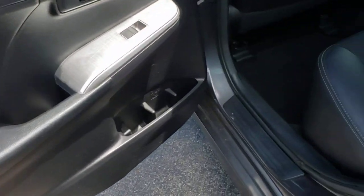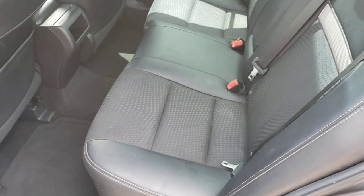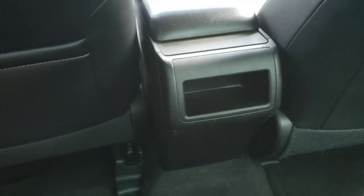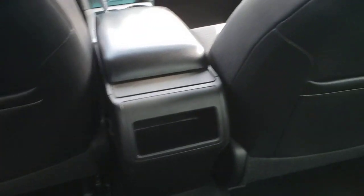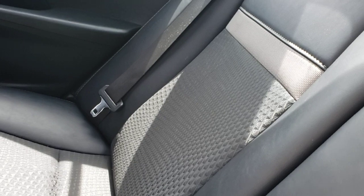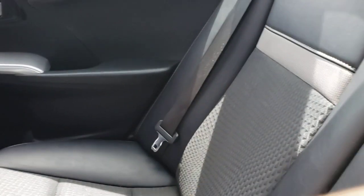Pretty clean little car for 145,000 miles on it — it was pretty well taken care of. Two owners, spent pretty much its whole life in California. You can see the seat's back and I have plenty of room back here. It's a really comfortable car, and it's really a blast to drive. Most little cars are.